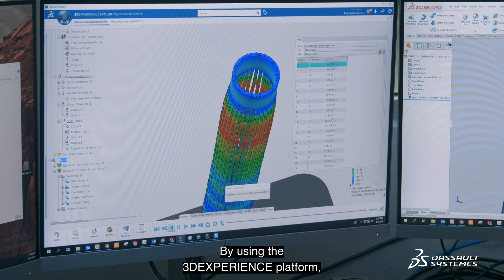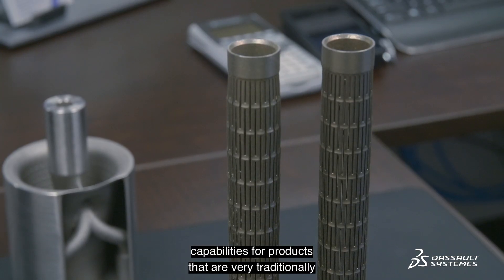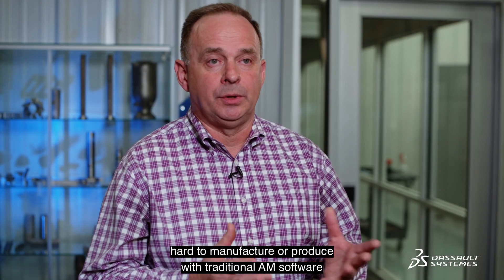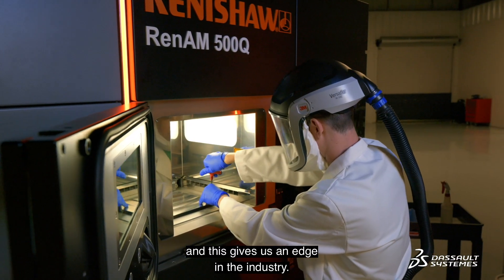By using the 3D Experience Platform, it gives us the ability to provide unique capabilities for products that are very traditionally hard to manufacture or produce with traditional AM software, and this gives us an edge in the industry.